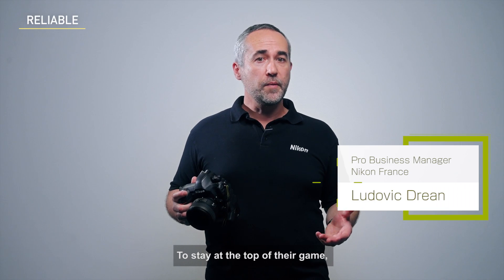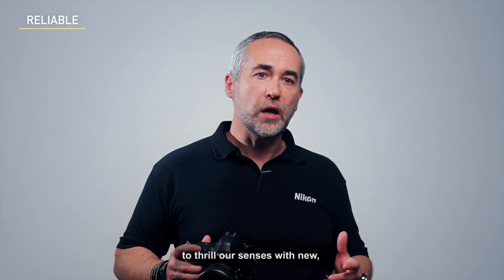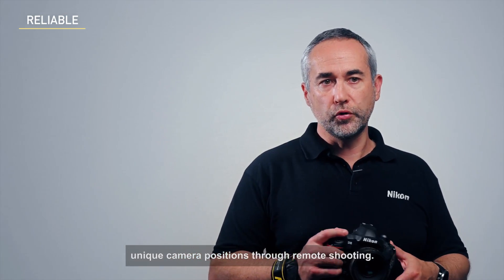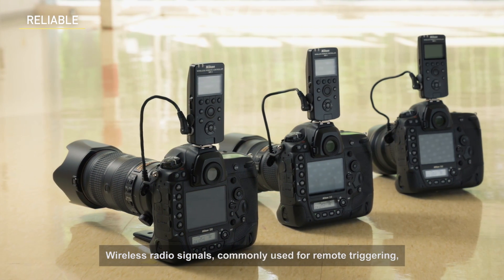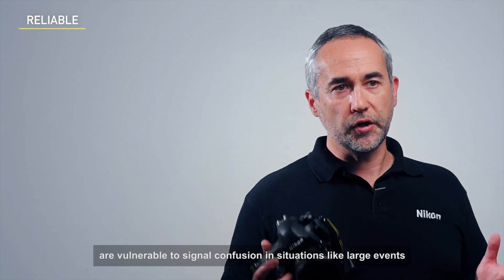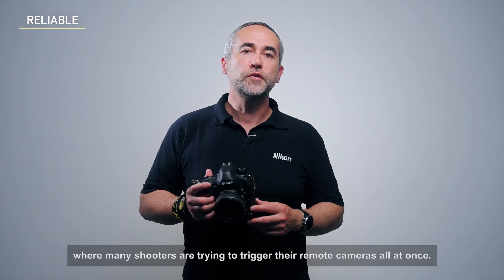To stay at the top of the game, photographers and news agencies are always seeking to thrill our senses with new, unique camera positions through remote shooting. Wireless radio signals, commonly used for remote triggering, are vulnerable to signal confusion in situations like large events where many shooters are trying to trigger their remote cameras all at once.